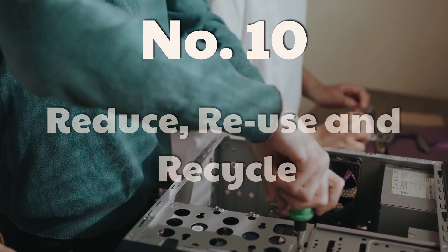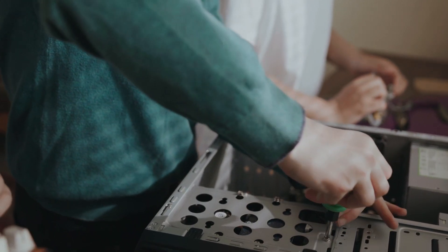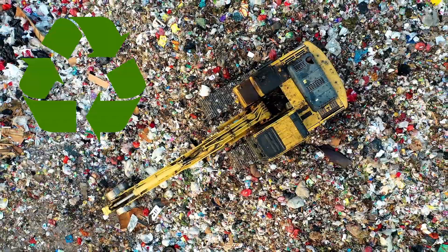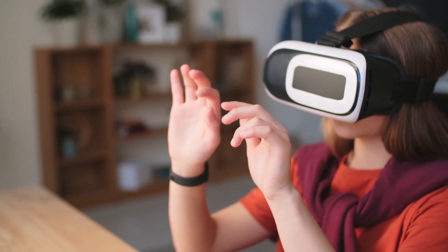Finally, ten: reduce, reuse, and recycle your computing devices. Take care of your existing electronics and repair them before buying a new one. If you do have to buy new, recycle old devices and cables so they don't end up in landfill, and new devices can be made from the old materials.